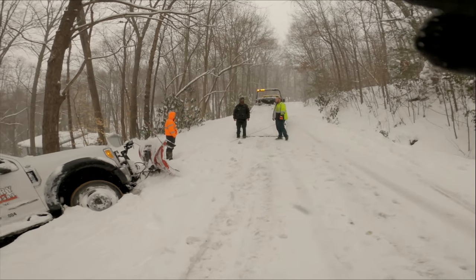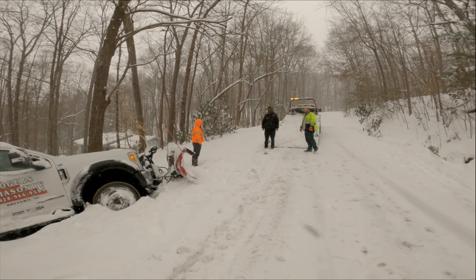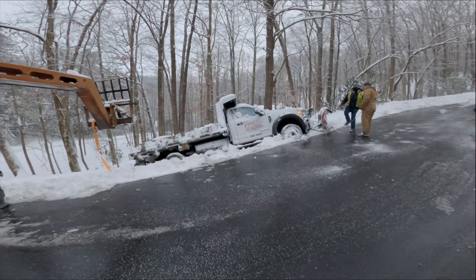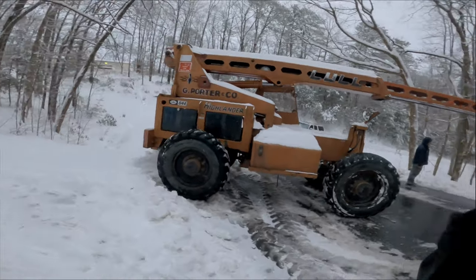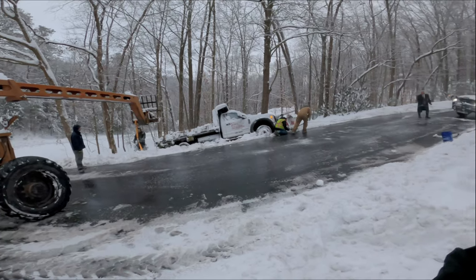We'll give you an update when we know more, but these guys with the wrecker can't do it. They're giving him the bad news right here. This is interesting — got this big rig here gonna try to lift the back end of the truck in the ditch.